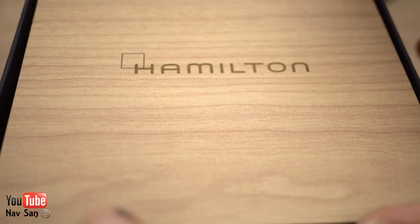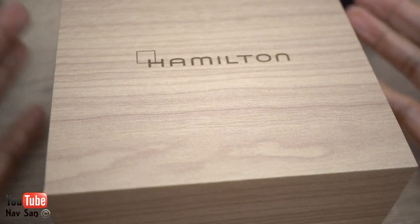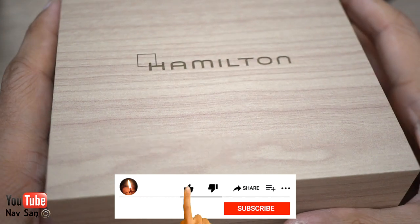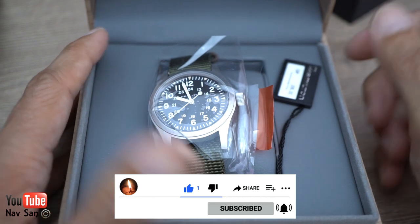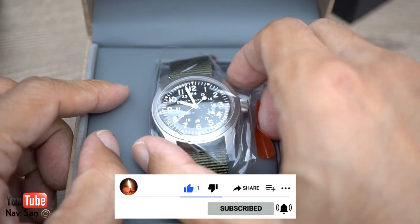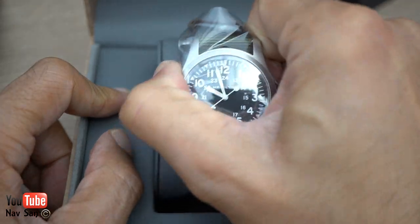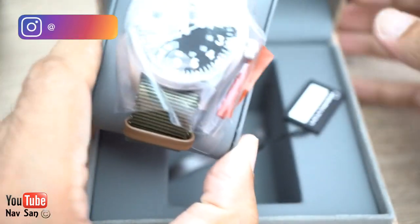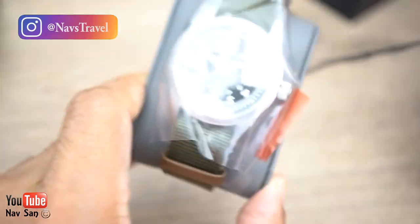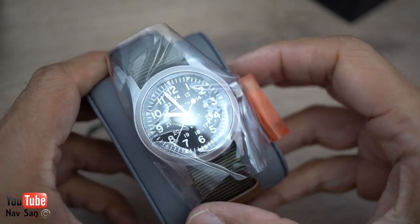Third time lucky maybe — got the watch back. If you haven't seen my other videos regarding this watch, I'll put a link on the top. I've had a lot of problems with this watch. The first time I got it, it died immediately and I sent it back. They gave me a replacement, a complete new watch, and about two or three weeks later I had the same issue — it stopped as well.